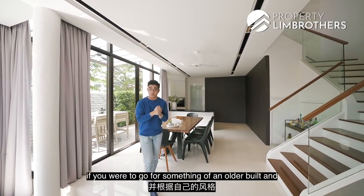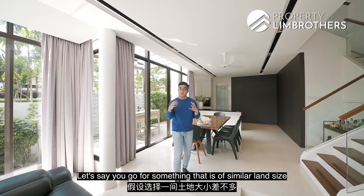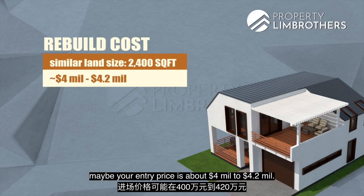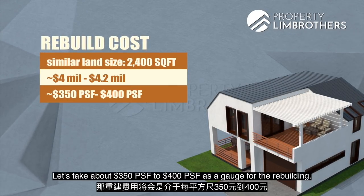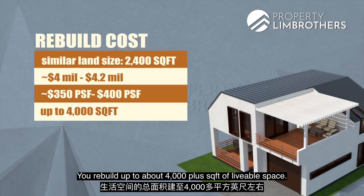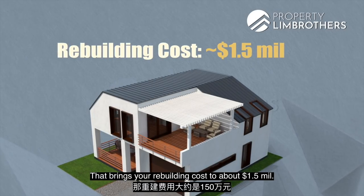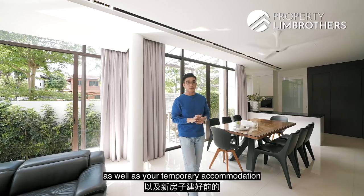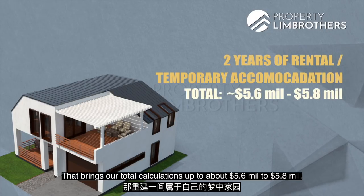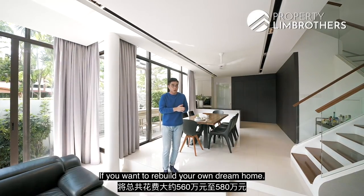Let's look at the costings if you were to go for an older build and rebuild into your own style of home. For a similar land size of 2,000 odd square feet, entry price is about 4 to 4.2 million dollars. At 350 to 400 PSF as a gauge for rebuilding up to about 4,000 plus square feet of liveable space, that's about 1.5 million dollars in rebuilding cost. Adding two years of rental and temporary accommodation, total calculations come to about 5.6 to 5.8 million dollars to rebuild your own dream home.